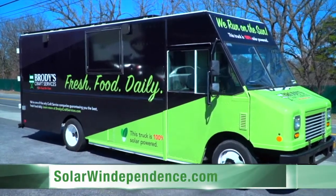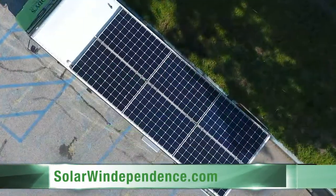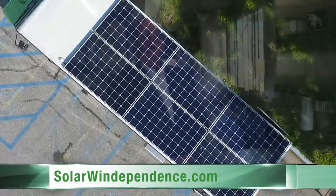Brody's Craft Services Food Truck is a state-of-the-art, brand-new truck, fully equipped and 100% solar-powered. Welcome to our creation.